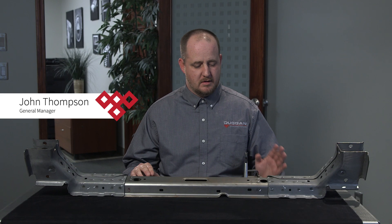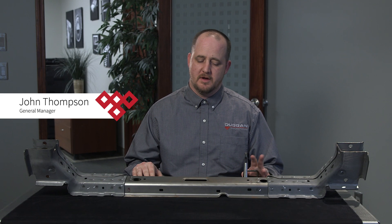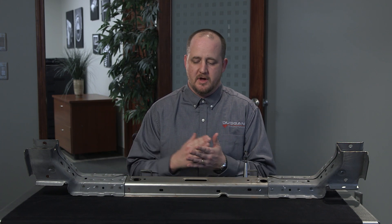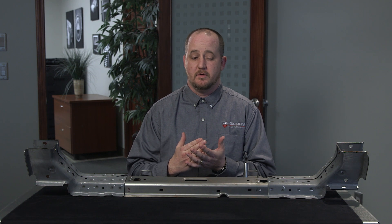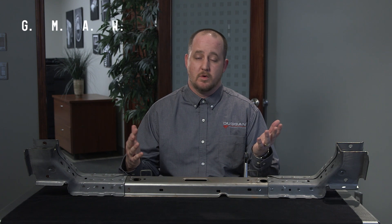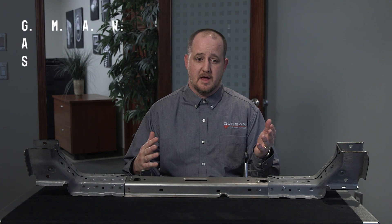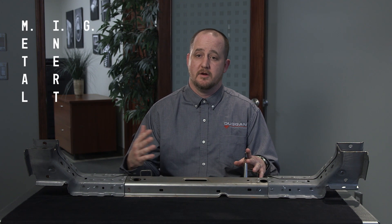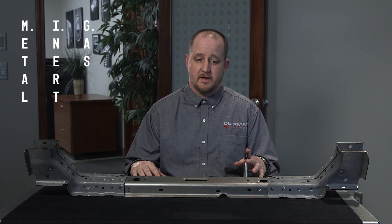Arc welding is a very broad term that describes many different facets of welding. There are three main types of welding that we do here at Dugan. The first is GMAW, or MIG welding — gas metal arc welding, otherwise known as metal inert gas welding.